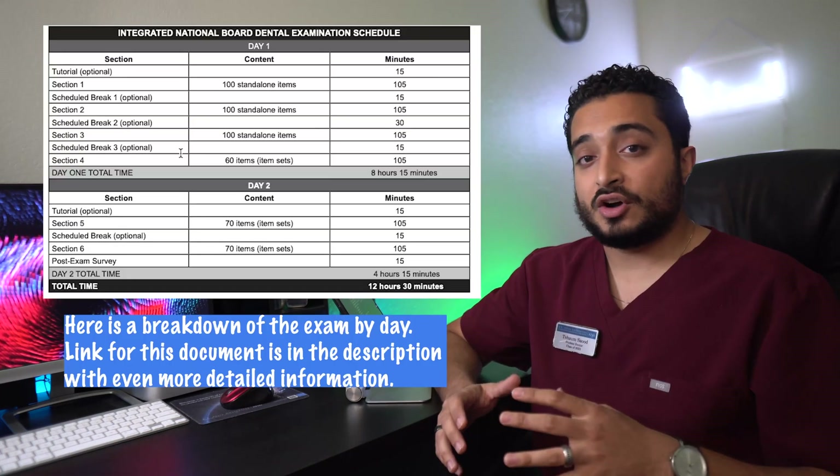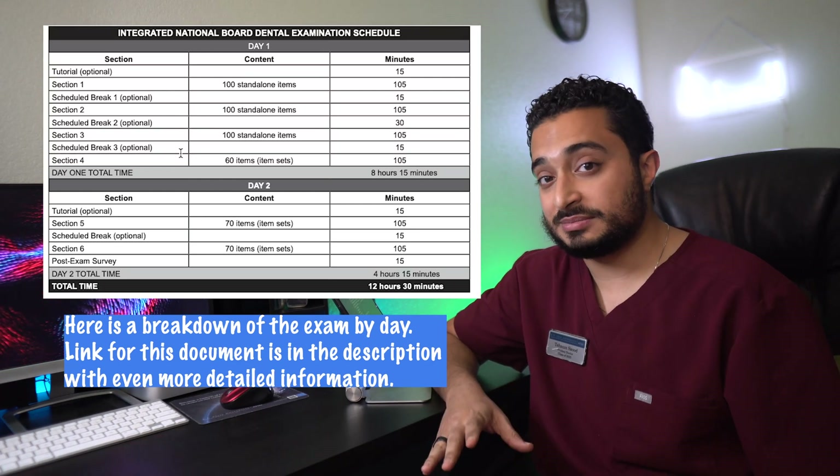I highly recommend signing up for this exam at least three months before the date you want to take it, because the dates fill up really fast and you don't want to be stuck with an inconvenient time. Mostly everyone in my class has already taken the INBDE. At ATSU ASDO, in fourth year we travel to external rotations across the country, and nobody wanted to study for this exam while in a different city. Most people take this exam in their fourth year of dental school.